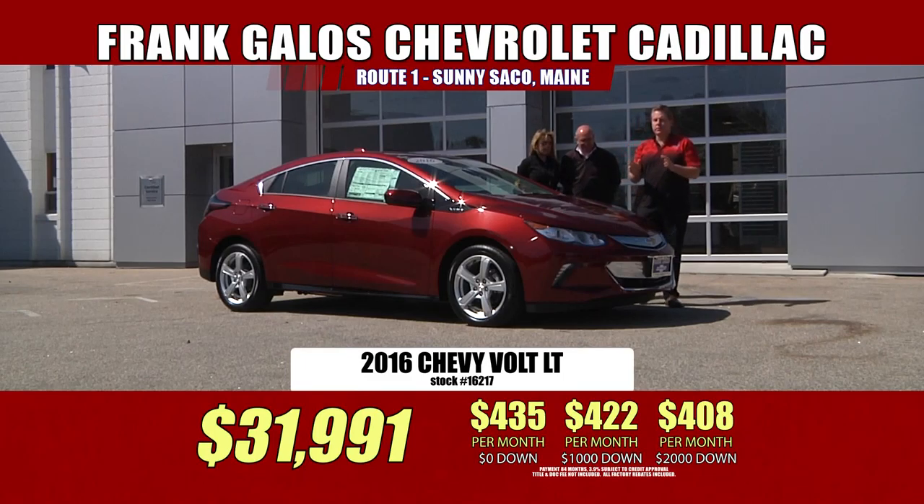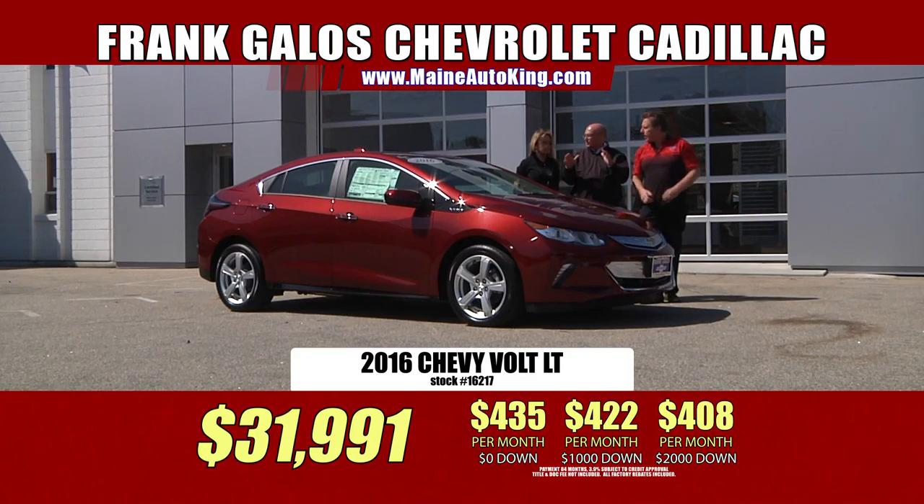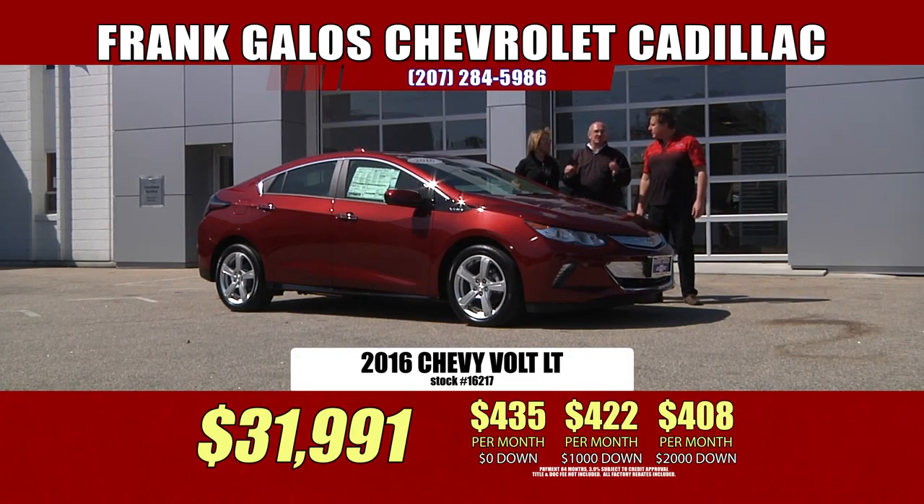This is unlike some of the other cars. If you're considering an electric car and looking at some of them — they're straight electric. You run out of electricity, you're done. Not with this one. With a Volt, it transfers right over to gasoline, so you'll never get stuck anywhere. You don't even know it happens. It really is a cool car. You need to come in, drive this automobile, and experience it.